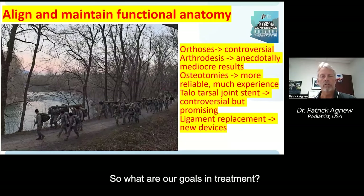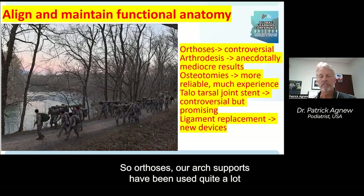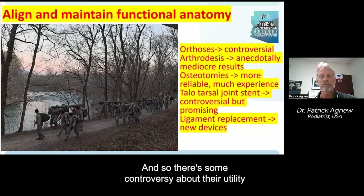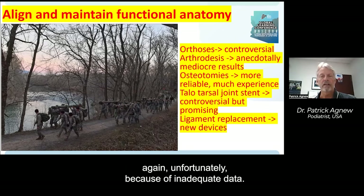Our goals in treatment are to align and maintain functional anatomy. Orthoses — arch supports — have been used quite a lot, but data is not excellent. There's controversy about their utility, which materials to use, and how to design them. All are controversial, unfortunately, because of inadequate data.